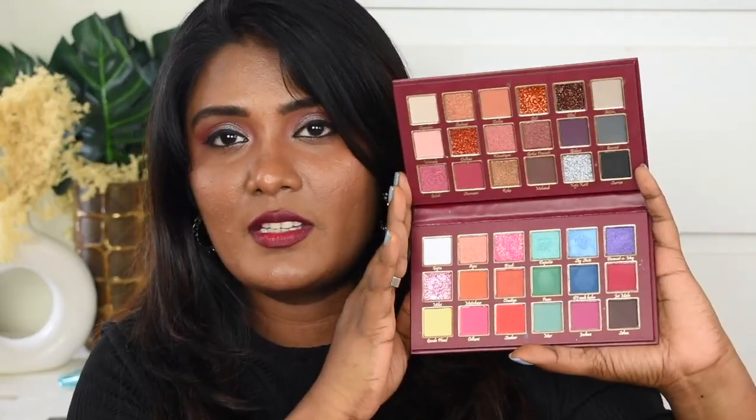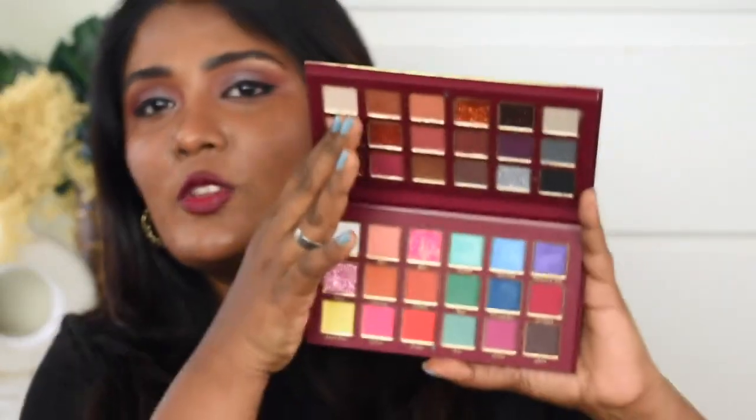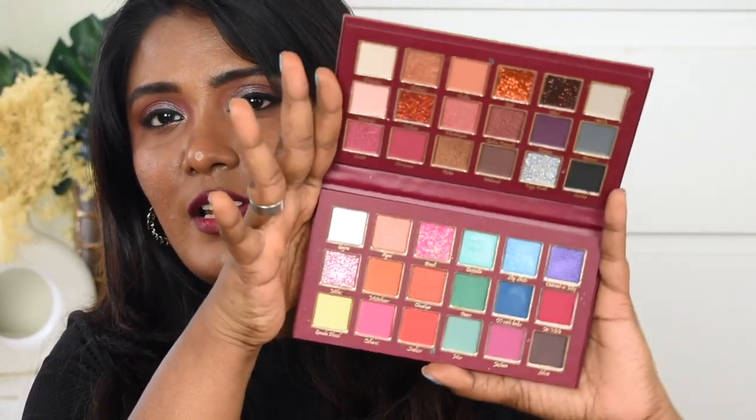First we have a Mask eyeshadow palette. This is how the palette looks — in total there are 36 shades: 20 matte shades, 10 shimmer shades, and 6 glitter shades. It retails for 599 rupees but is now available at 499, which is really affordable. The color theme is gorgeous, covering all kinds of colors, and the pigmentation is extraordinary.